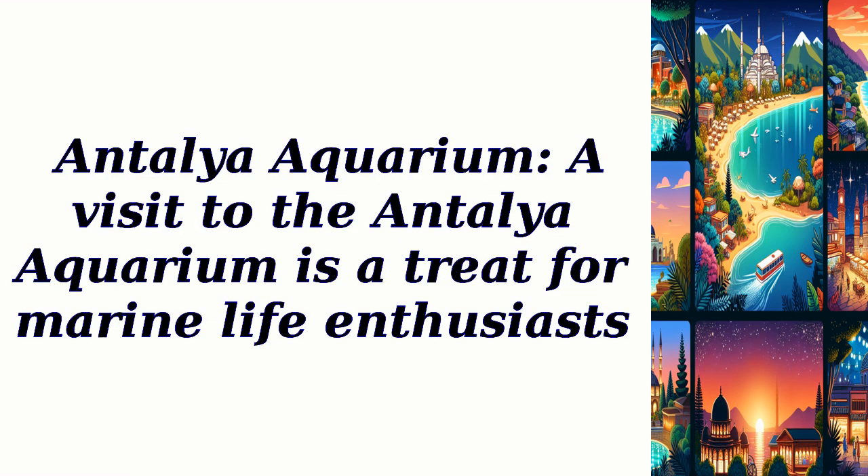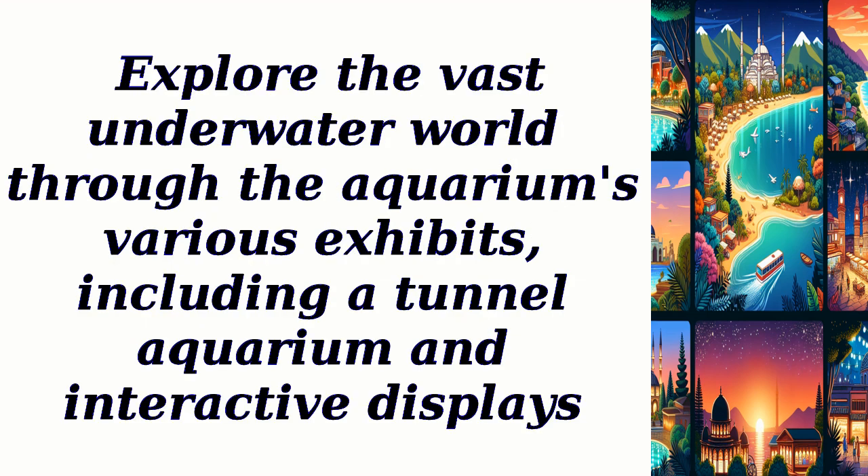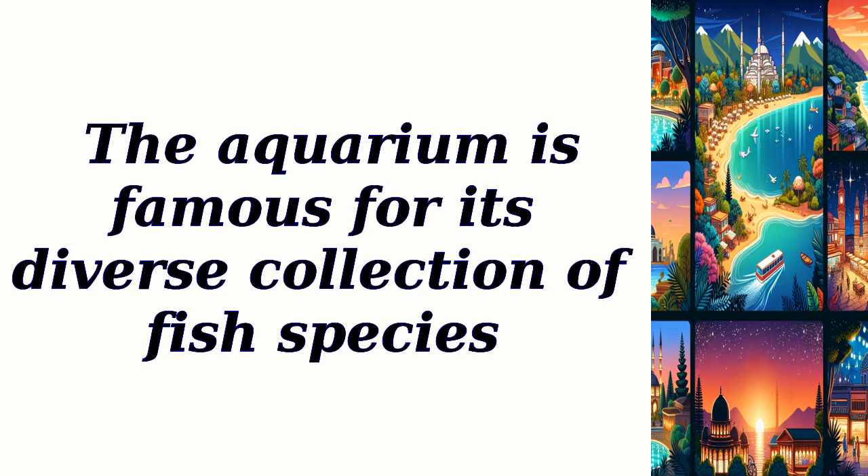Antalya Aquarium: a visit to the Antalya Aquarium is a treat for marine life enthusiasts. Explore the vast underwater world through the aquarium's various exhibits, including a tunnel aquarium and interactive displays. The aquarium is famous for its diverse collection of fish species.